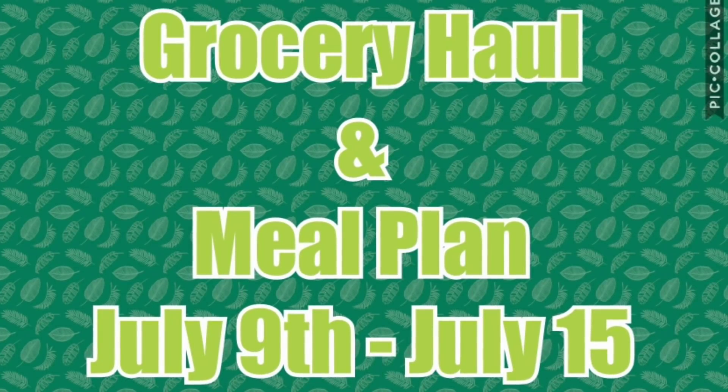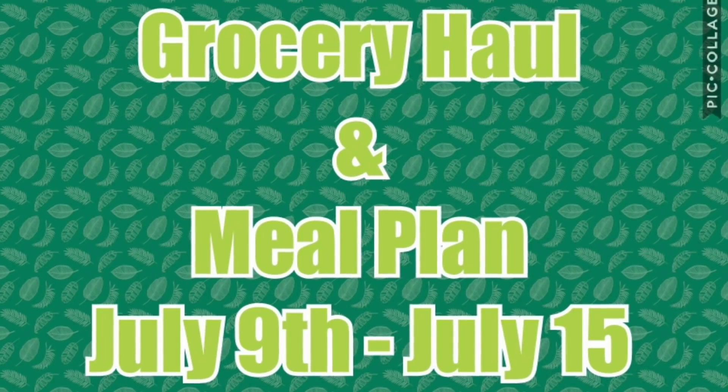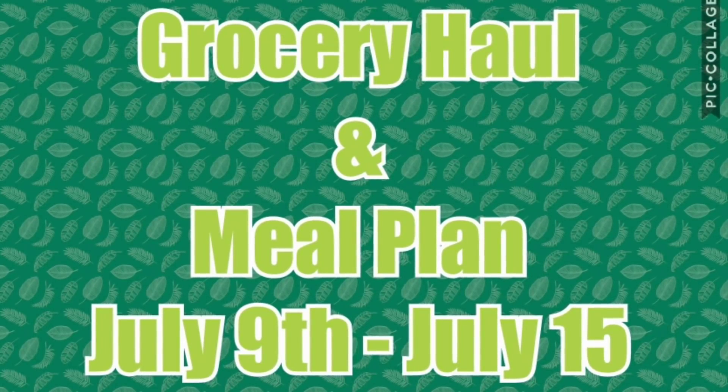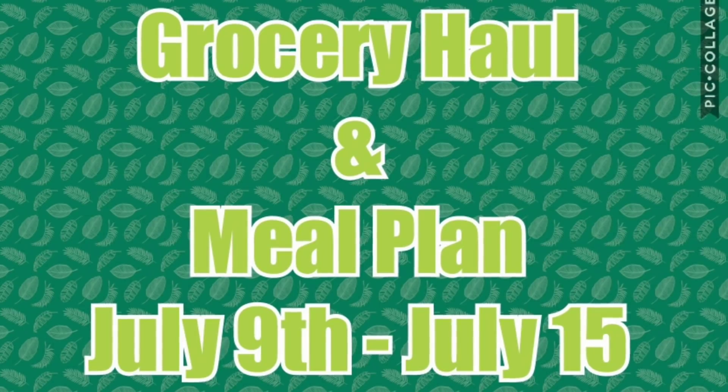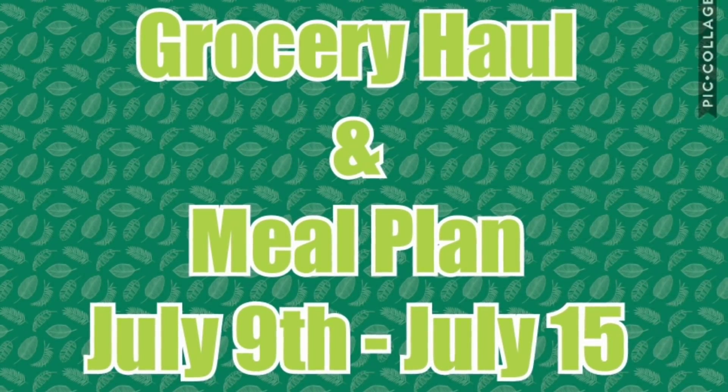Even though I'm not doing a Walmart haul, my referral will be below in the description box. So if you're interested in trying the Walmart grocery pickup, you can use that referral code and get $10 off your first $50 purchase.